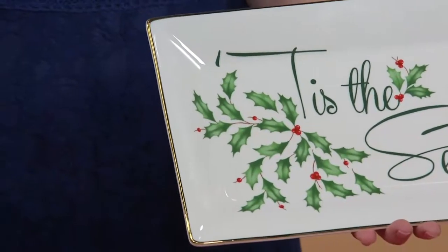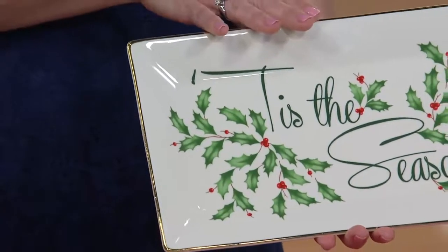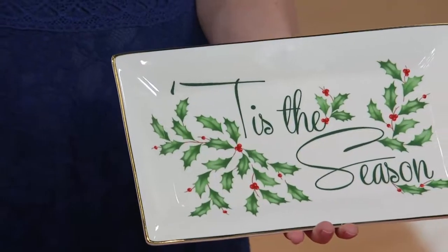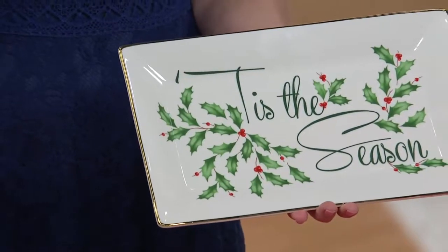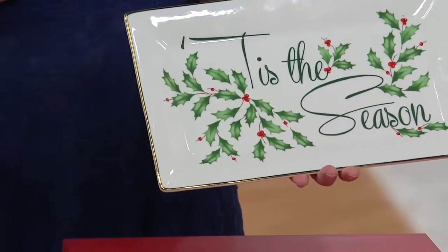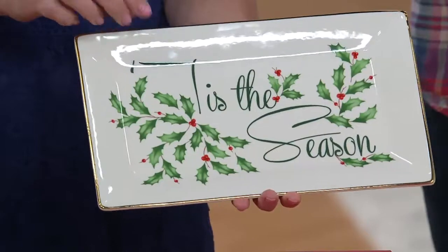When Christmas rolls around I'm constantly inviting people over, and even if it's just for tea or coffee, I like to put something pretty out with some desserts. I've got three young kids at home, so I like to be able to throw these right in the dishwasher. They're beautiful and they are practical.